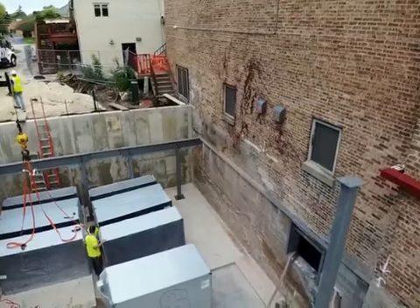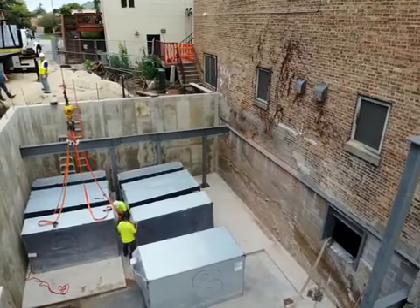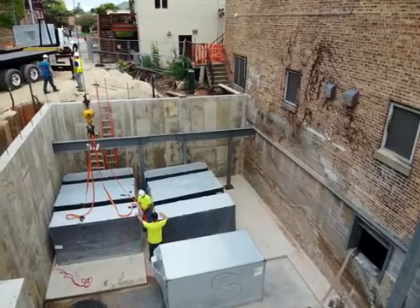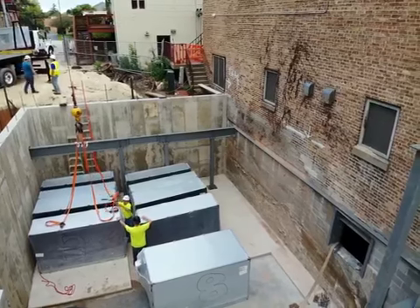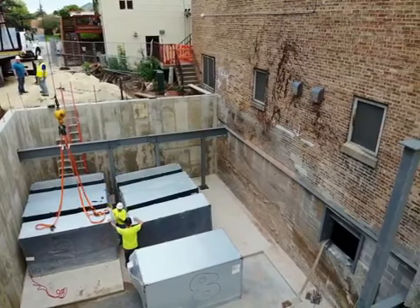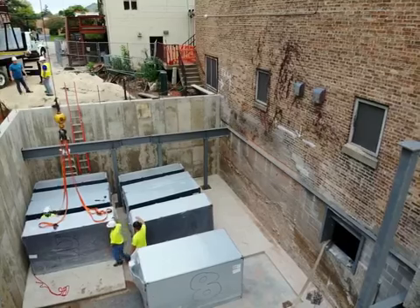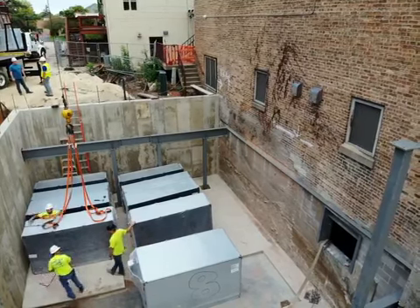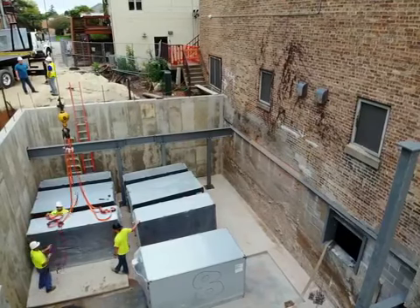That one hole you see there is just one of four holes that are going to be in the existing building foundation wall for the new duct work to go through. There'll be two openings for the supply duct work going through, and two openings for the return duct work coming through. Again, this is just for the auditorium — these two units are just for auditorium air conditioning and heating.